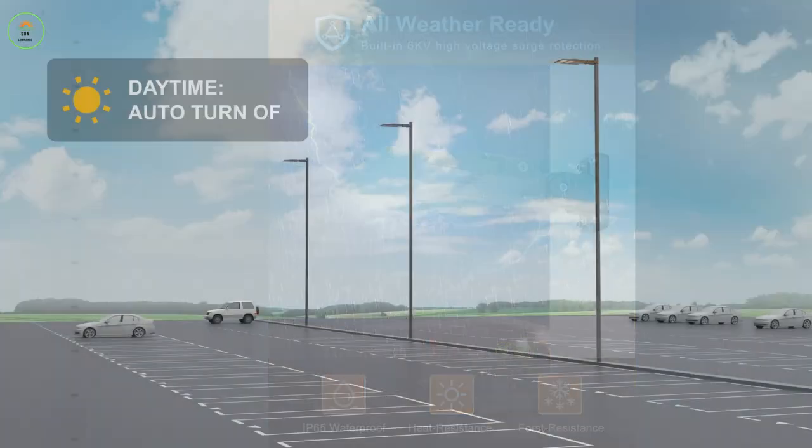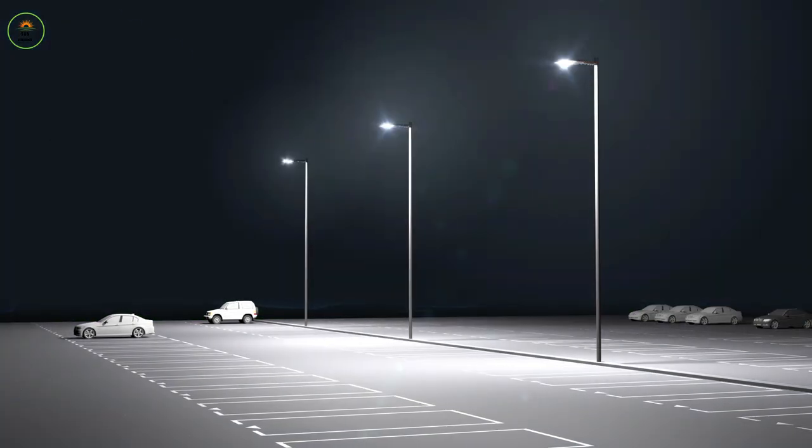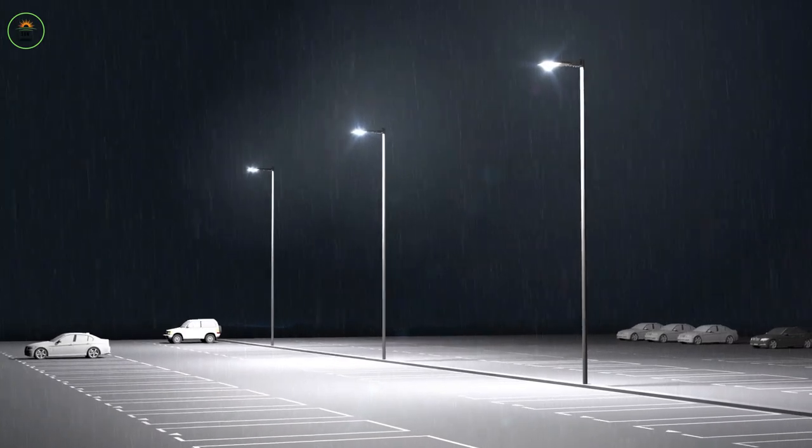Additionally, the optional photocell function makes these parking lot lights suitable for various applications, including basketball courts, stadiums, and commercial areas.